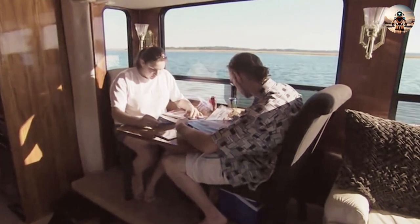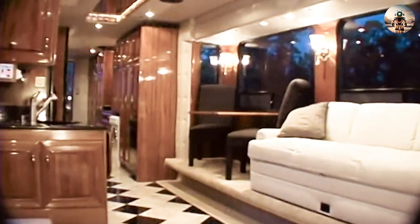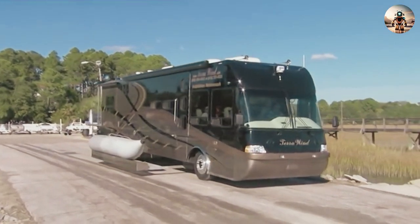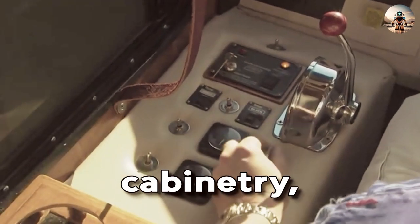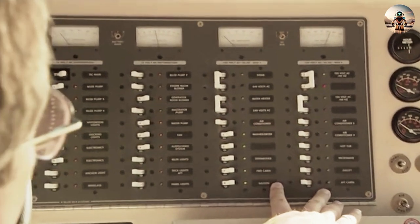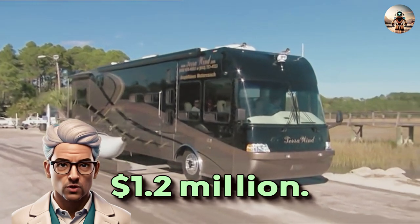Offering a level of comfort and extravagance that's unrivaled, it features a fully-equipped kitchen, master suite, and spacious living area, providing all the amenities of a high-end RV. The Terra Wind can be custom-designed to fit virtually any decor, with floor plans, entertainment systems, electronics, cabinetry, floor coverings, furniture, paint, and graphics tailored to suit individual needs. For this incredible vehicle, you have to pay approximately $1.2 million.